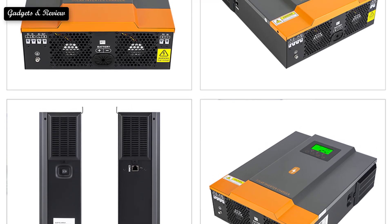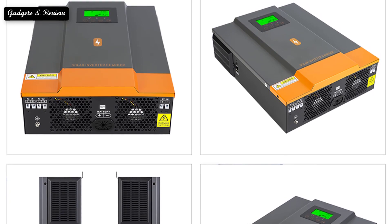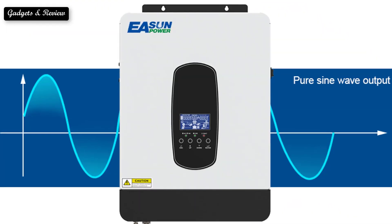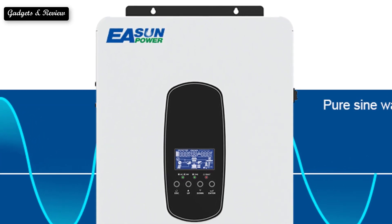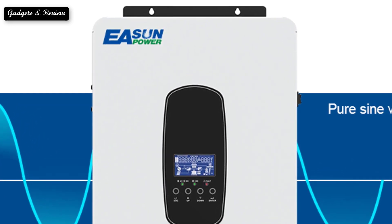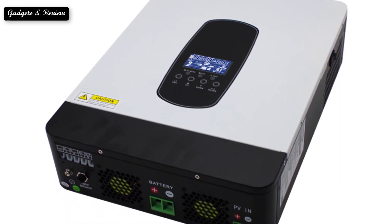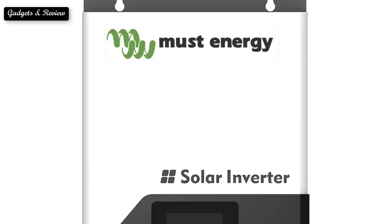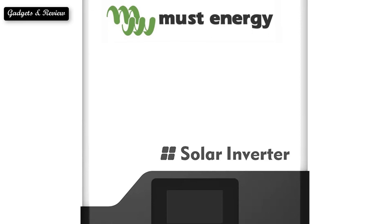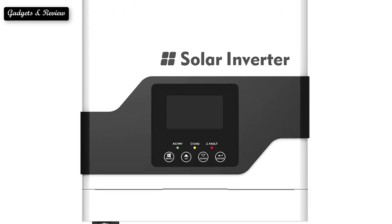Power optimizers transmit direct current DC to a string inverter that then converts it into alternating current AC. String inverters are the oldest form of inverter, working on proven technology for decades. Each solar panel is installed on a string and arranged into groups or rows, with multiple strings connected to a single inverter. Not all solar inverters are created equal, and choosing the right one can have a significant impact on the performance and cost-effectiveness of your solar energy system. So here are the top five best solar inverters.